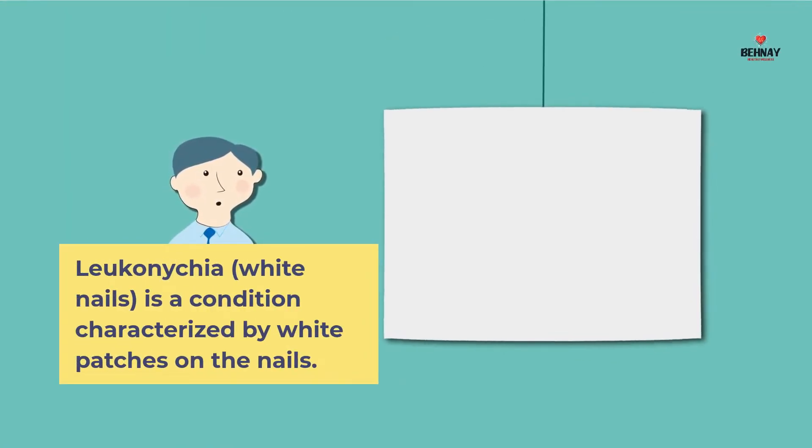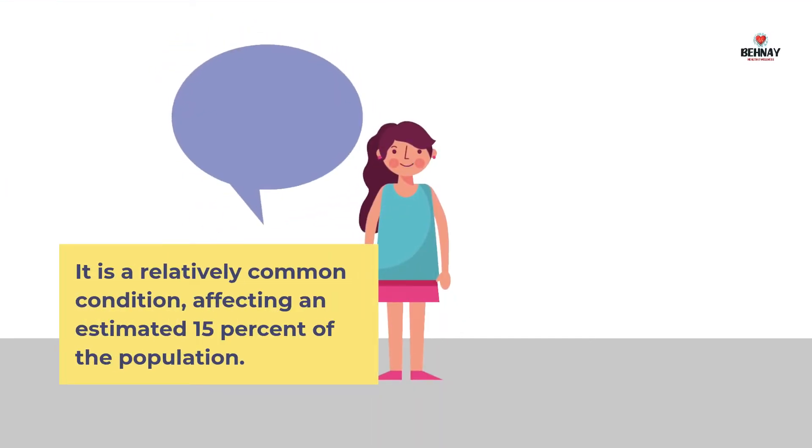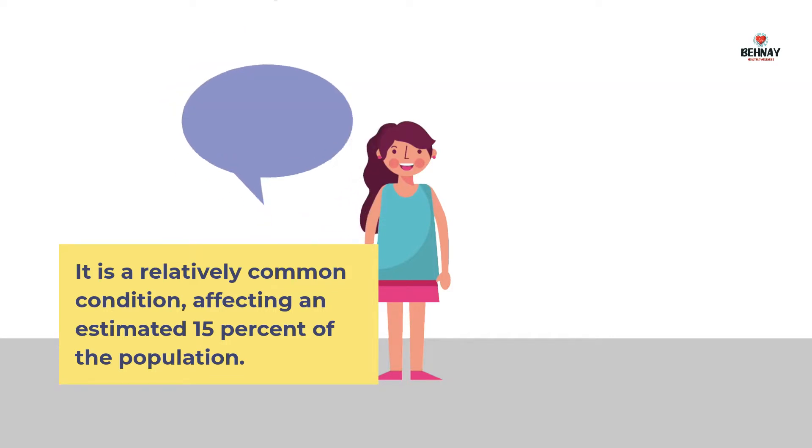Leuconychia, or white nails, is a condition characterized by white patches on the nails. It is a relatively common condition, affecting an estimated 15% of the population.